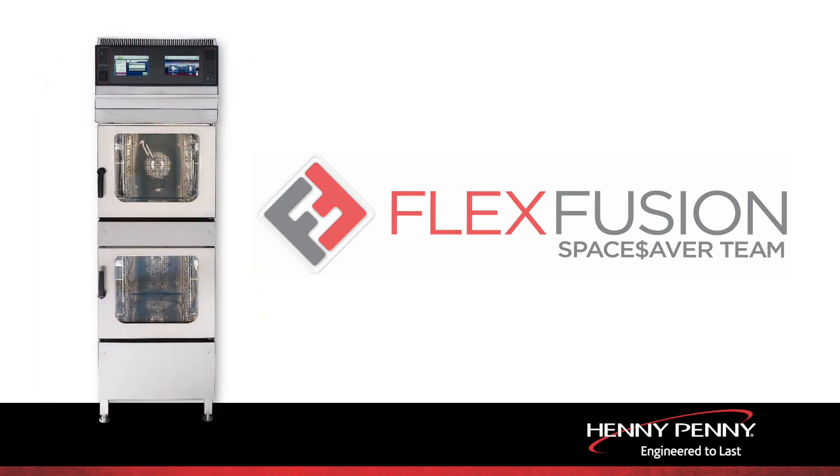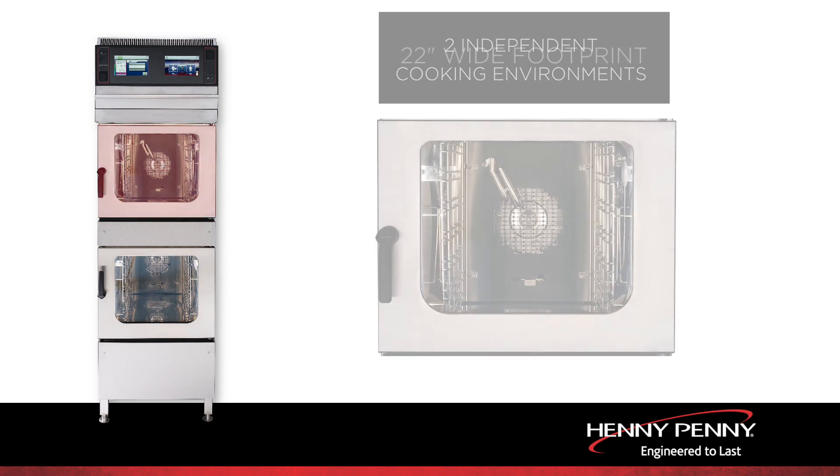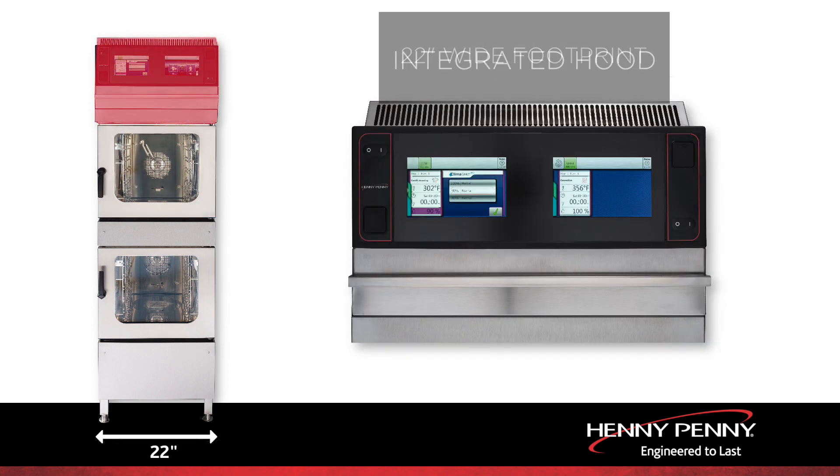Space Saver Team is the only Combi in the U.S. that provides two independent cooking environments in a 22-inch wide footprint, all under an integrated hood.